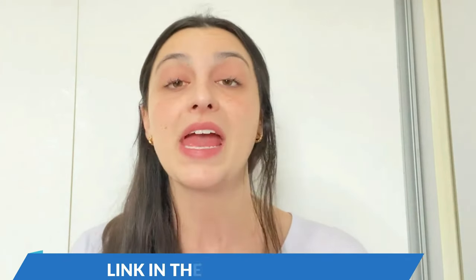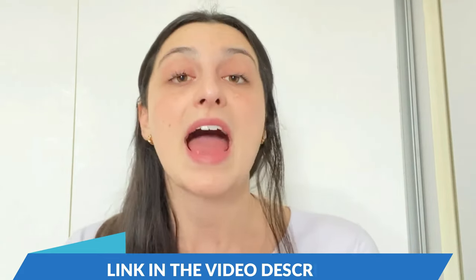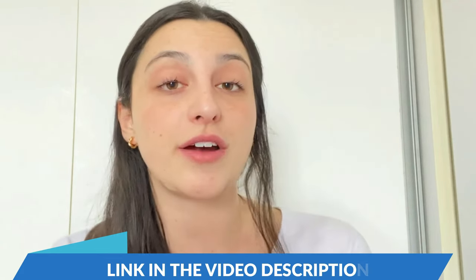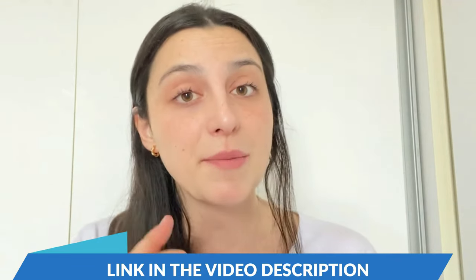Stay with me until the very end of this video — it's gonna be the most complete video you will see today on the internet about this supplement. I also have some really important warnings and alerts that you must know before actually purchasing it. If you watch until the end and need more information, I found the link to the official website and left it just below in the description of this video.